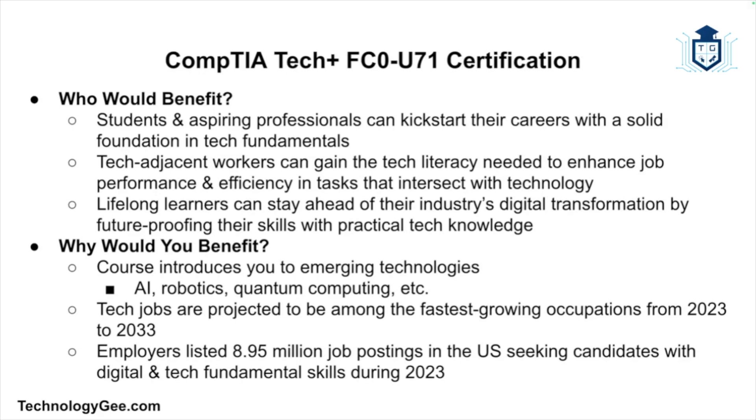Did you know that IT jobs are expected to grow at nearly double the national estimated growth rate? According to the U.S. Bureau of Labor Statistics, tech jobs are projected to be among the fastest growing occupations from 2023 to 2033. Also, according to Lightcast, U.S. active job postings from January 2023 to December 2023 show that employers listed 8.95 million job postings seeking candidates with digital and tech fundamental skills during 2023.